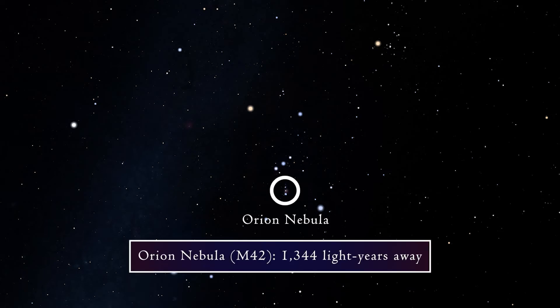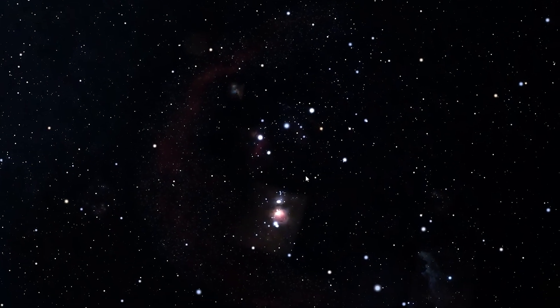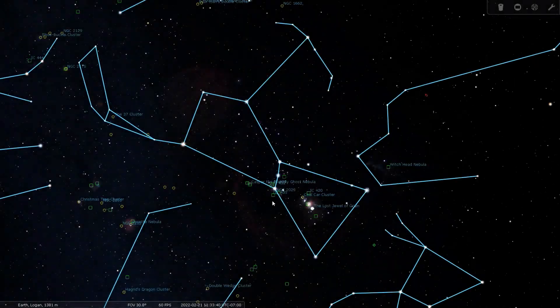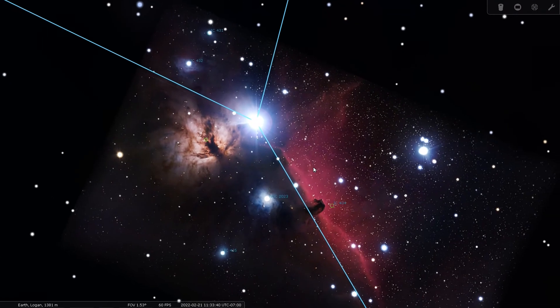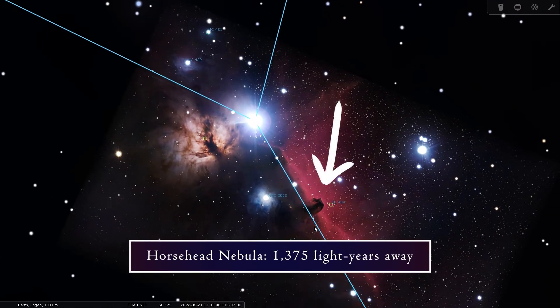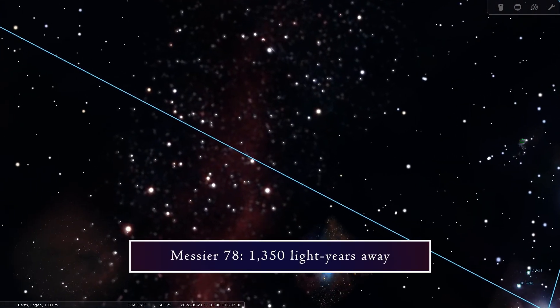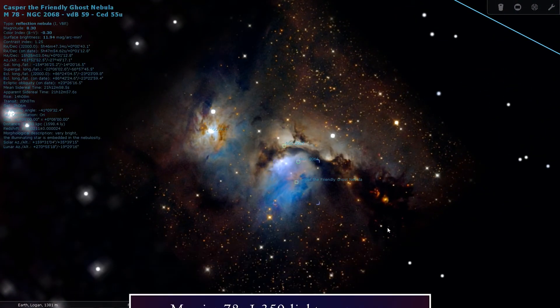The Orion Nebula is about 1,344 light years away. Right next to it is Messier 43, also called De Mairan's Nebula. Next we have the Horsehead Nebula, which is just south of Alnitak, the easternmost star of Orion's belt, about 1,375 light years from Earth. Finally, Messier 78 is a reflection nebula about 1,350 light years away, located between Alnitak and Betelgeuse.